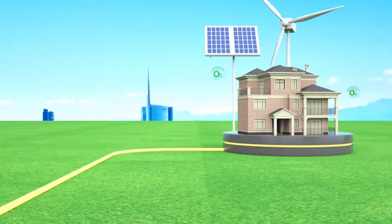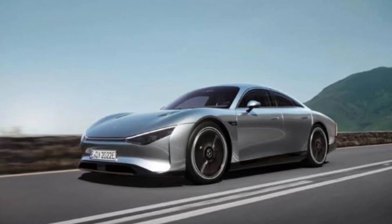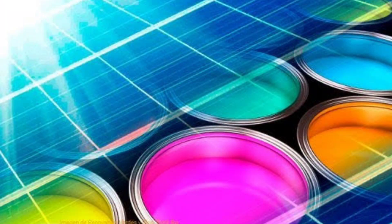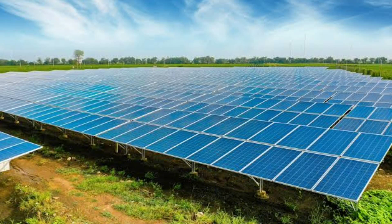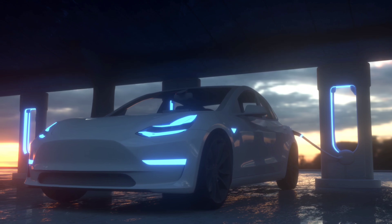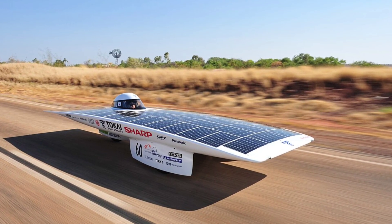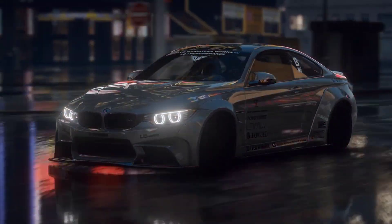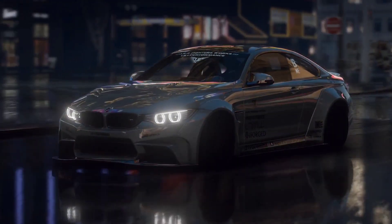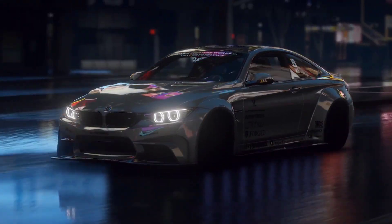In an era where sustainability and innovation go hand in hand, Mercedes-Benz is taking a bold step forward with an incredible new technology: solar paint. But this isn't your average solar panel — it's a groundbreaking, wafer-thin coating that could change the way we think about electric vehicles and renewable energy. Imagine a car that generates its own electricity from the sun, not just when it's parked but while it's driving too. Mercedes-Benz's new solar paint could boost the range of electric vehicles by up to 7,456 miles a year.